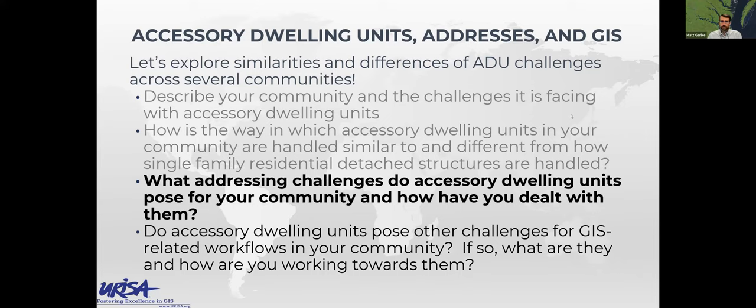We've talked through the course of our conversation about how ADUs cause addressing challenges. I want to spin this question around: what are the best practices that you think folks should follow to prevent accessory dwelling units from being addressing problems in the future? If we're not doing it right, how do we do it right — or how can we do it better?